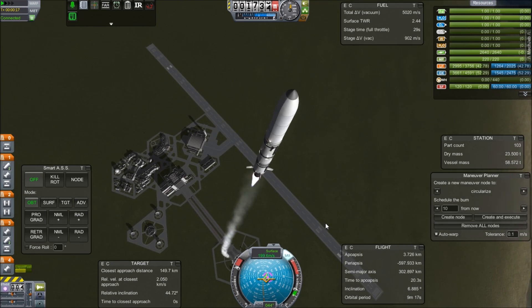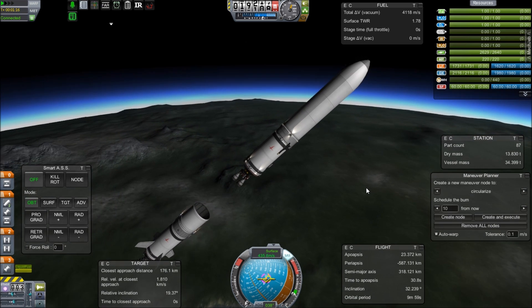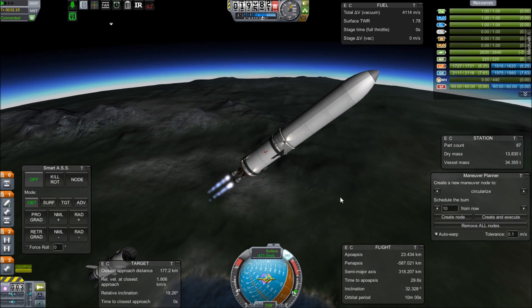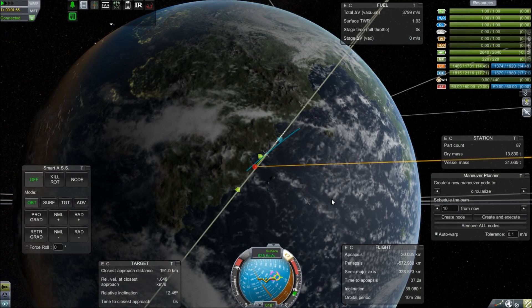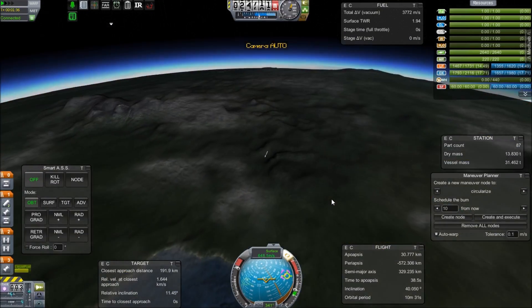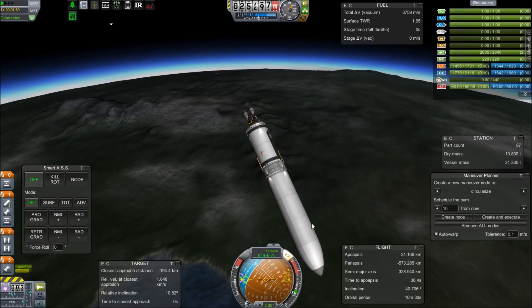Recently our launches have been plagued by a few issues; however, this one is looking like it's going to be pretty good. We are on our way and the PIRS docking compartment is nice and secure inside. However, look at my nav ball — I was looking at the map and went off of my vector.